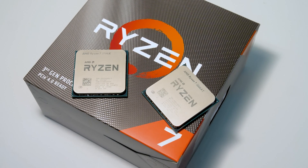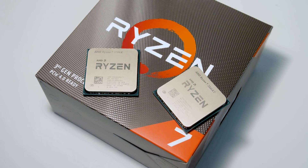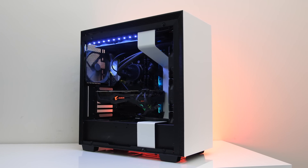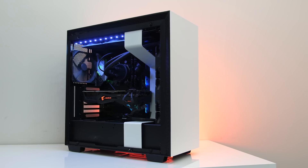Personally at this point I'd probably just wait for Zen 3, which is apparently on track for release this year in 2020. But otherwise, if you're after an 8-core processor, the Ryzen 7 3700X looks like a better pick for most people when compared to the more expensive 3800XT.